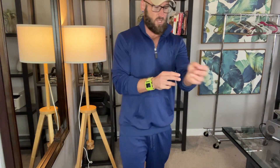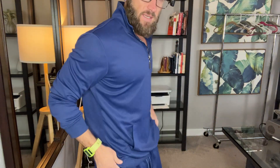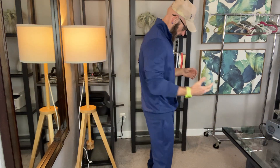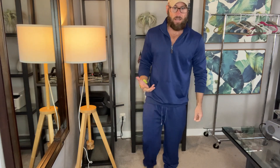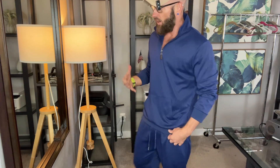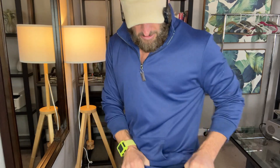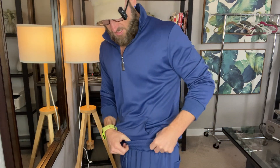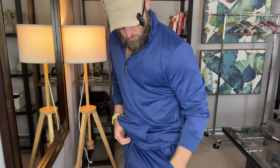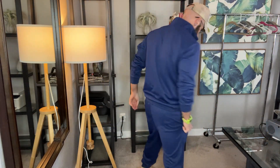It's 97% polyester but 3% spandex, so you get a little give there — that kind of athletic stretch. I am 5'10", 175 pounds, typically wear a medium. This is a medium and it fits very well in a relaxed way. You can see the drawstring down here, very nice waist, super relaxed, relatively deep pockets on both sides, and you even have a pocket in the back.